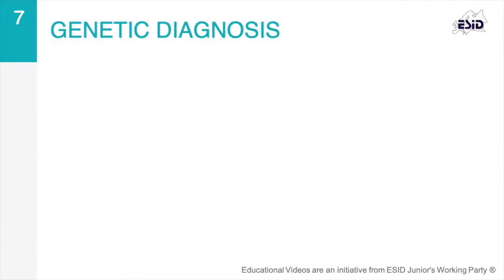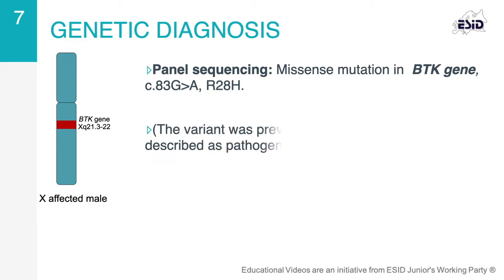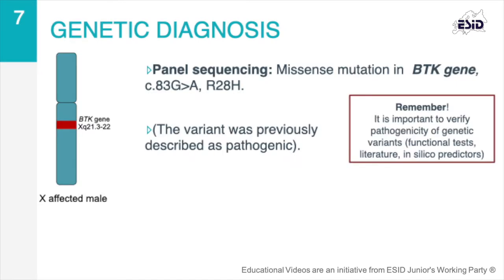Confirming a diagnosis of XLA requires molecular studies to identify the defect in the BTK gene or, alternatively, a defective BTK protein expression. In our patient, panel sequencing was performed. The patient harbored a missense mutation in the BTK gene caused by a substitution of a single amino acid. The boy was diagnosed with XLA.